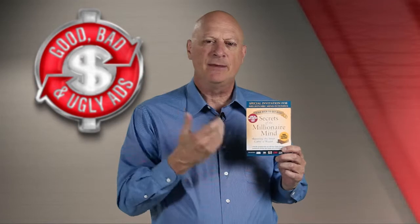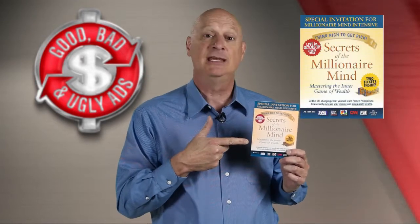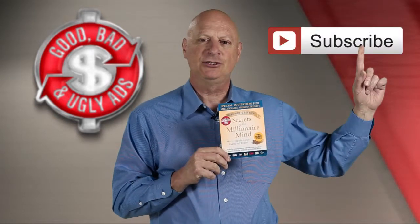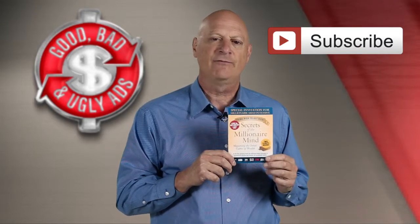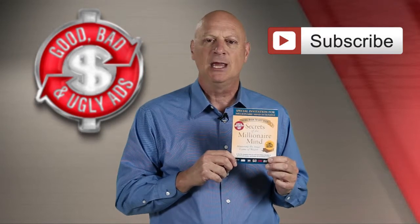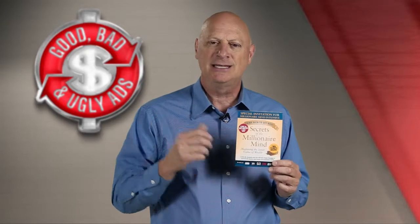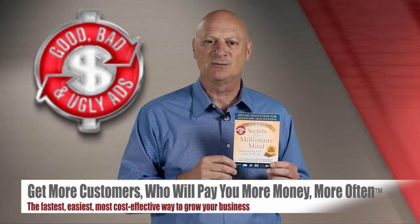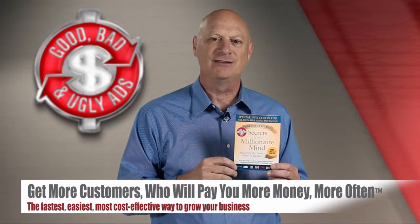Because of the envelope that almost guarantees it gets opened, and the benefits, benefits, benefits throughout, the master's take is this is a good marketing effort. Make sure you subscribe to the channel, tell your friends about it, share and comment on what you think of this ad specimen and all of our episodes. Don't forget to join us next week for another ad to critique. Together we continue our quest to discover better ways to get more customers who will pay you more money, more often, the fastest, easiest, most cost-effective ways possible.